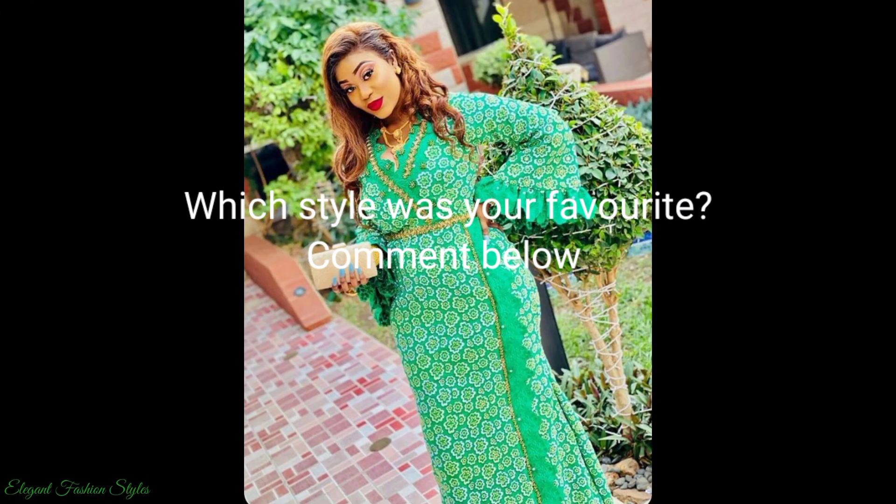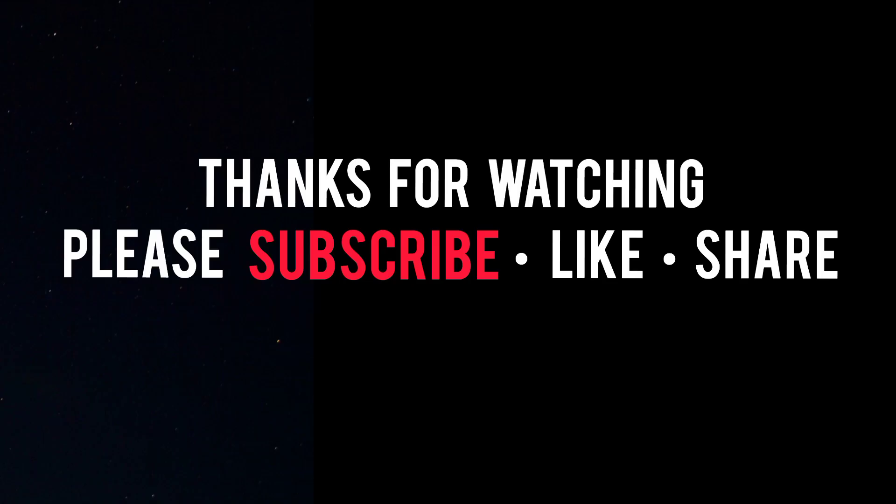Please don't forget to subscribe, like and share. Thanks for watching. Take care and I hope you join me in the next style video.